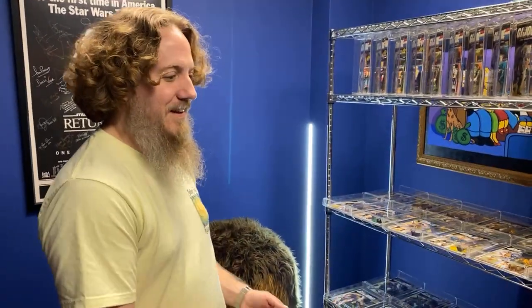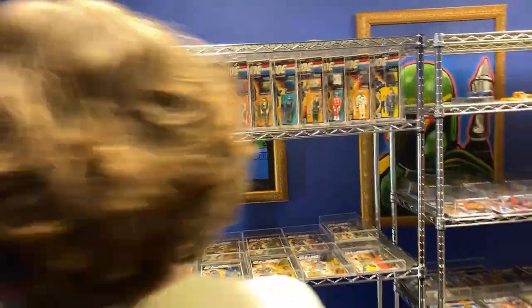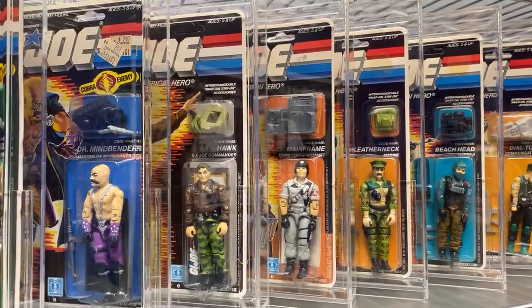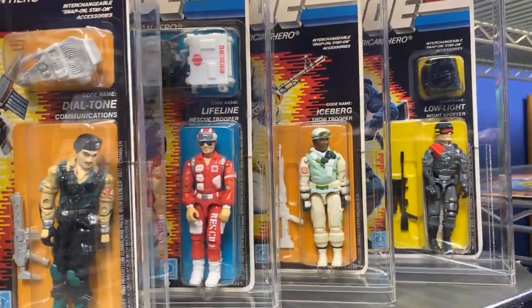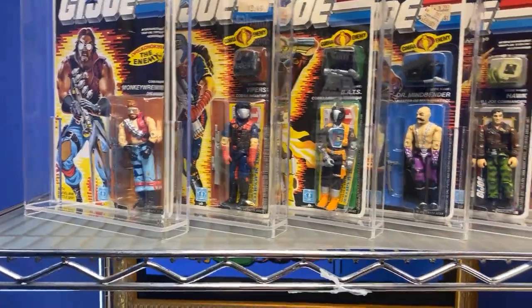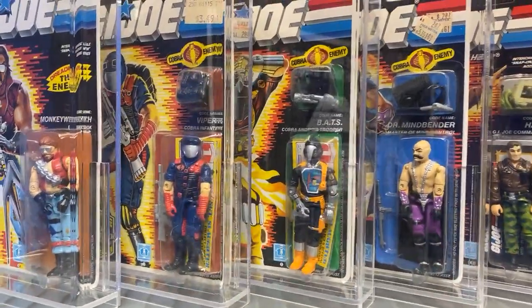Let's start over here and kind of go through these — beautiful collection. Dr. Mindbender, Hawk, Mainframe, Leatherneck, Beachhead, Dial Tone, Lifeline. Funny about Iceberg — when I was a kid I used to call him Coconut Man because I was obsessed with coconuts and he had that funny coconut-looking suit on. Your top favorite on the top rack growing up? Probably Bats — I got him for Christmas along with him when I was four years old. Still have the exact ones I got for Christmas. Probably Coconut Man, Vipers — the Vipers. Alright, so it's the '86 ones.